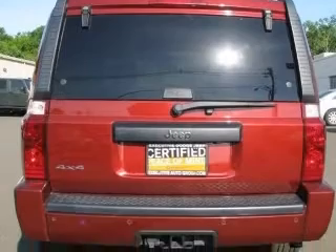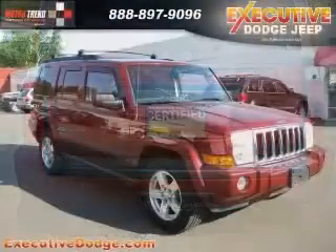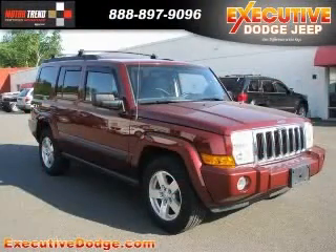Additional options include a clock, in-dash radio, compass, and cruise control. Contact our internet sales staff today to schedule an appointment.